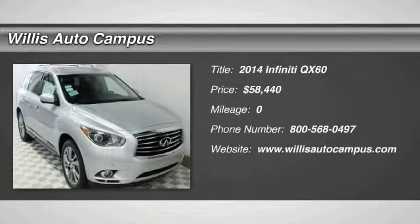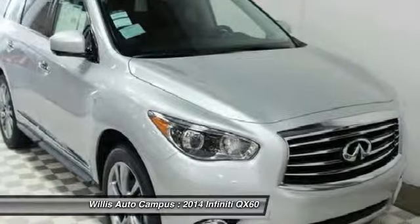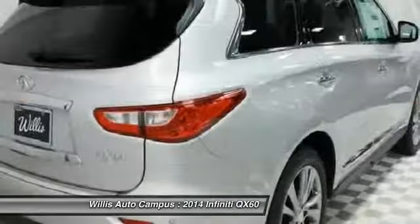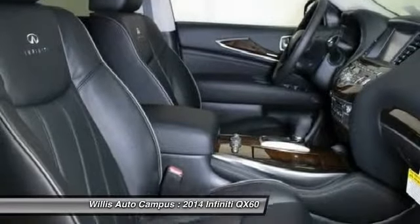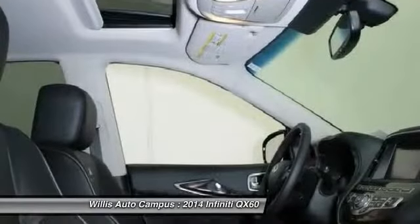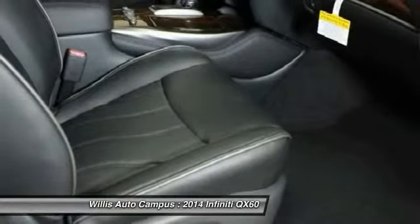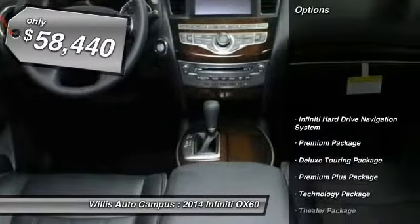The 2014 Infiniti QX60. The Infiniti QX60 is the perfect blend of luxury and practicality. This crossover SUV not only provides ample space for passengers and cargo, but also an interior that screams luxury. In addition, the QX60 offers extremely high levels of safety, all with a sleek new design. So here are some of this vehicle's great options.